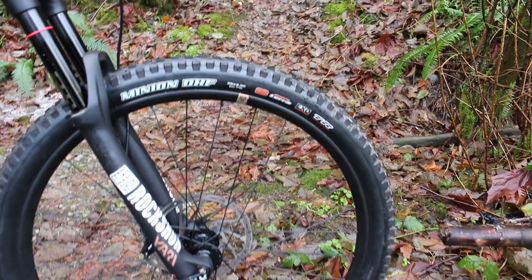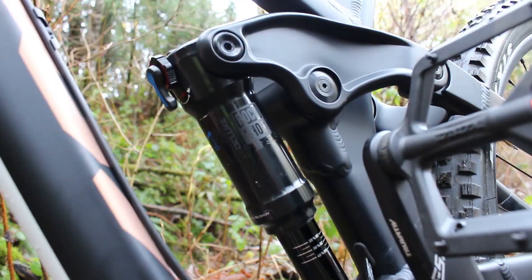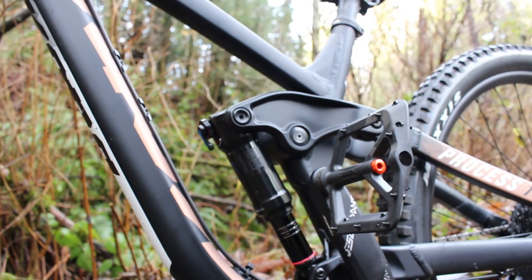Suspension is brought to you by RockShox. You get 116 millimeters of travel in the front with a RockShox Yari, and in the back you have 153 millimeters of travel from a RockShox Deluxe, wrapped around a single pivot design from Kona called the Beamer.